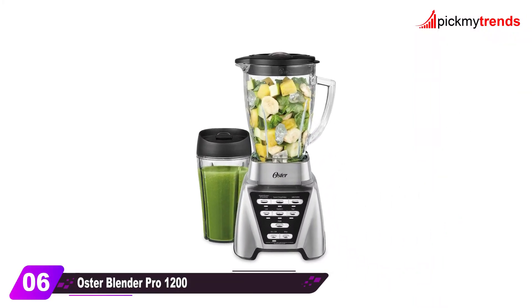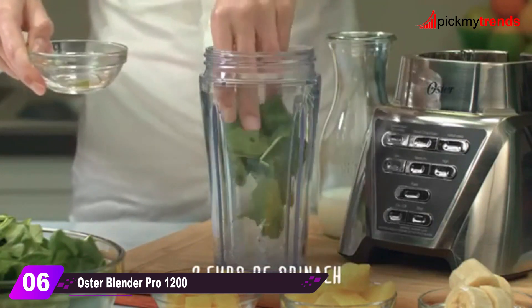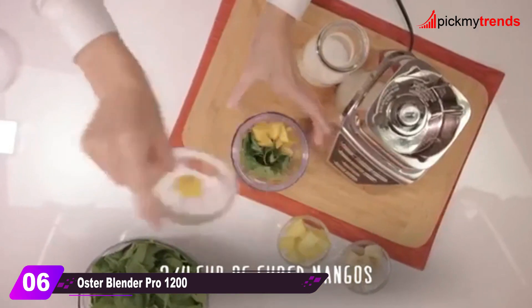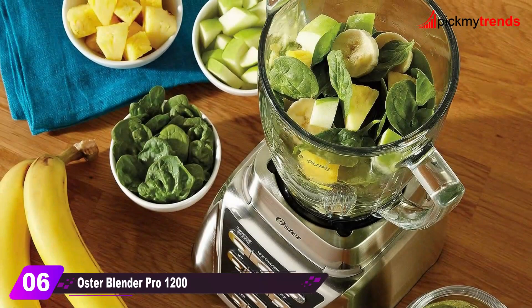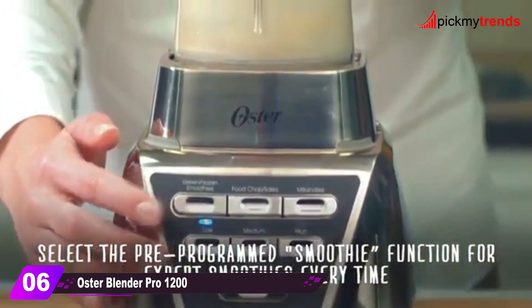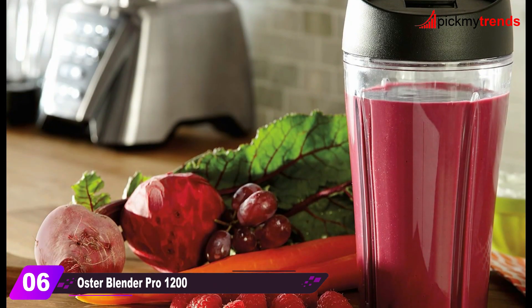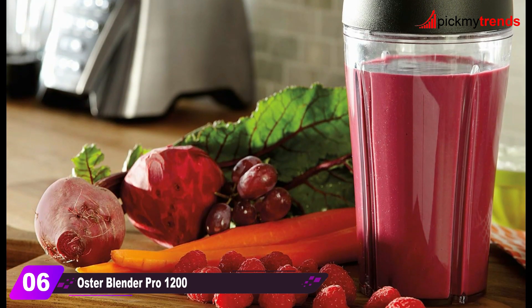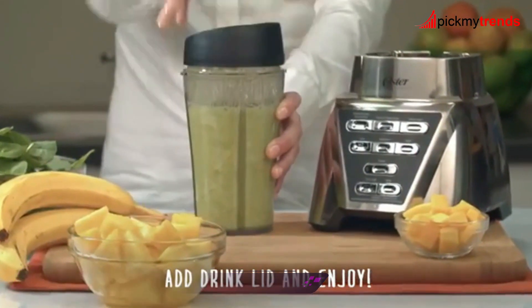Introducing the Oster Blender Pro 1200. With smart settings technology, this blender offers seven speeds, including three pre-programmed settings. The dual-direction blade technology and extra-wide 3.5-inch blade system ensure precise blending. It comes with a six-cup dishwasher-safe borosilicate glass jar, a 24-ounce smoothie cup, and a 10-year Duralast all-metal drive limited warranty.